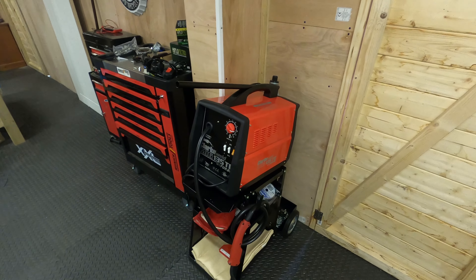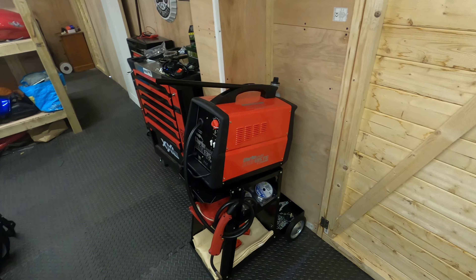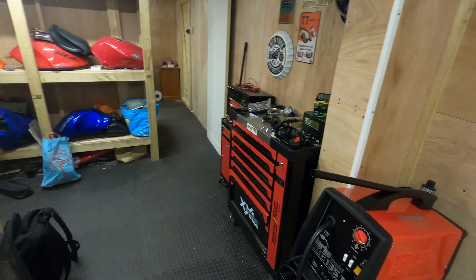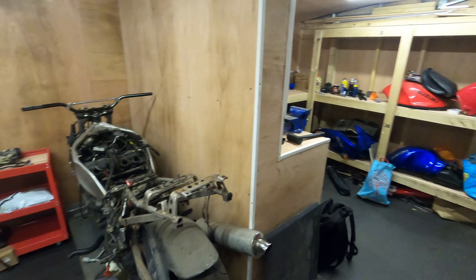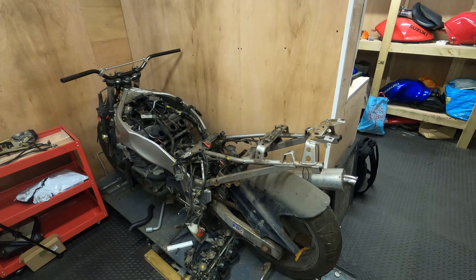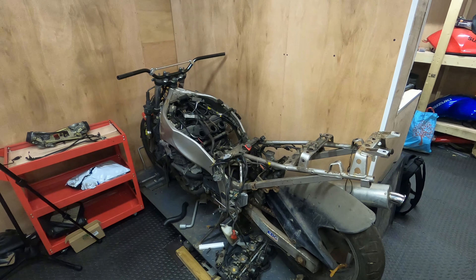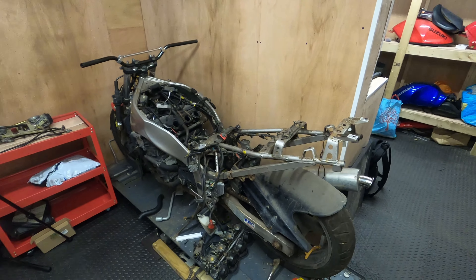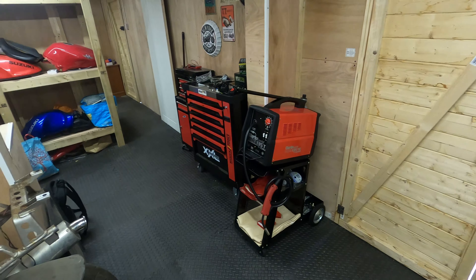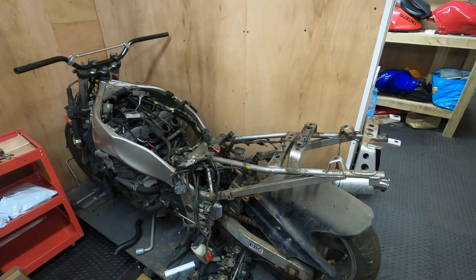The MIG welder runs happily off a 13-amp plug, which is fine for the type of work we'll be doing. There's a project bike hidden in the corner which you'll see at some point — I'll give a little giveaway: there's a reason the welder is there and a reason the tube bender is there, and it's for this bike here. That'll be coming up at some point.